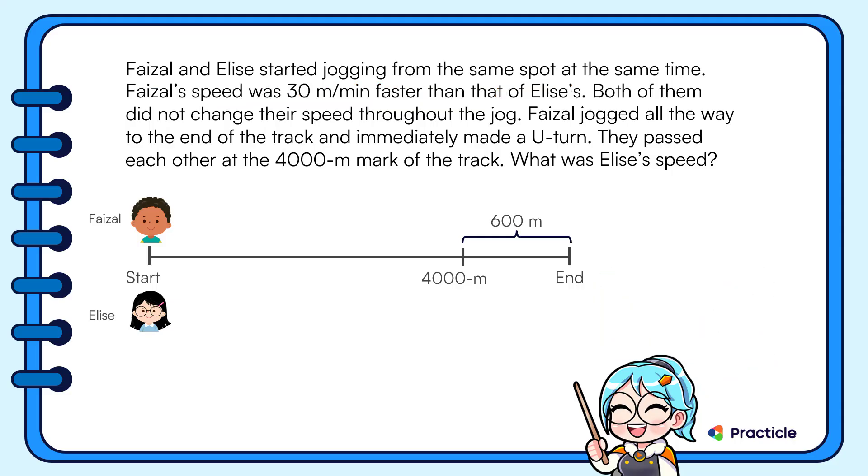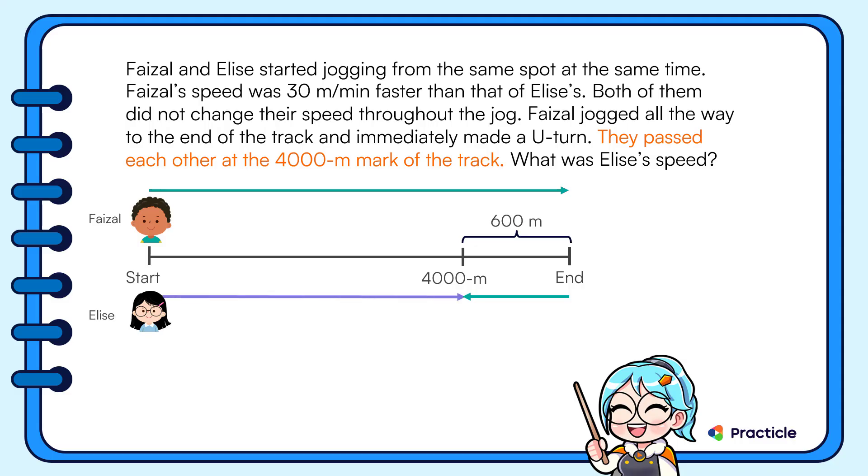Both of them did not change their speed throughout the jog. Faisal jogged all the way to the end of the track and immediately made a U-turn. Faisal and Elise then passed each other at the 4000-meter mark of the track.